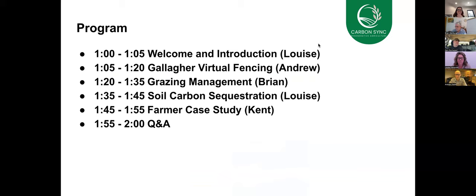An overview of the session: we'll have Andrew talking about the Gallagher virtual fencing technology, Brian will be talking about grazing management, I'll have a little chat about how that relates to soil carbon sequestration and the opportunity that exists for farmers, and then Kent will share his experience using the technology. We'll have some time for questions and answers at the end. Handing over to Andrew now.